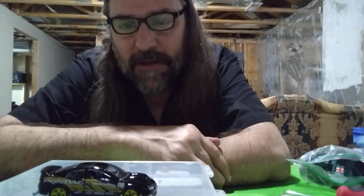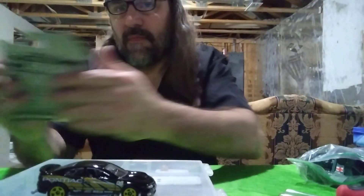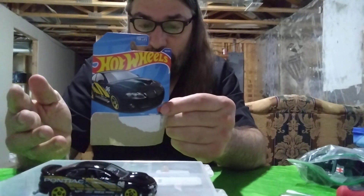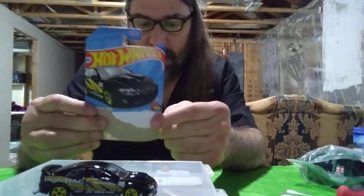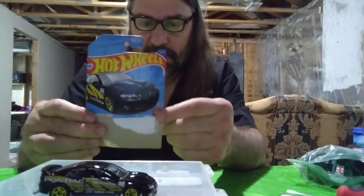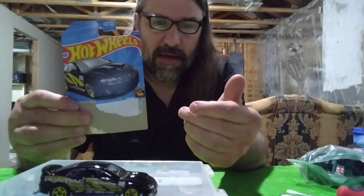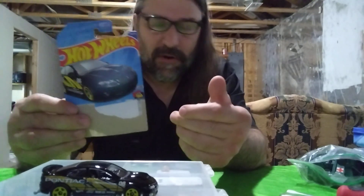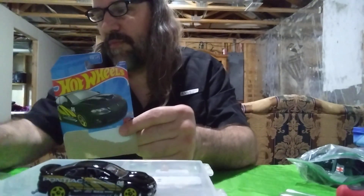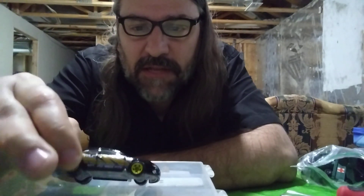Who knows, maybe that's a Treasure Hunt or something and I just didn't know it. They used to have a green indicator on them to mark a Treasure Hunt, but what I understand is all the older collectors kept buying them and no kids could find them, so they got rid of that indicator. Now you're supposed to look for rubber tires or highly detailed paint, grills, and brake lights. You really have to put in extra research time to figure out what is or isn't a Treasure Hunt — unfortunately I don't have that much time.